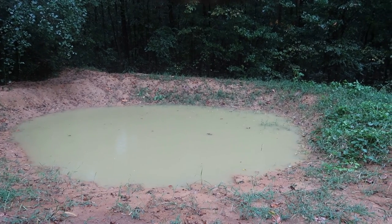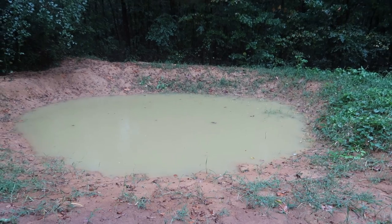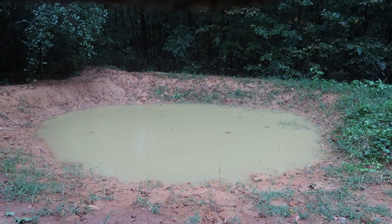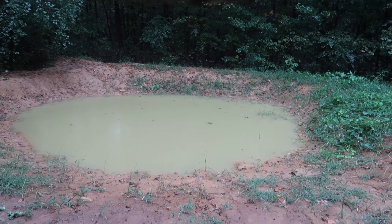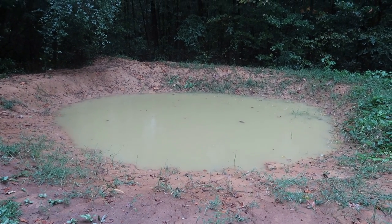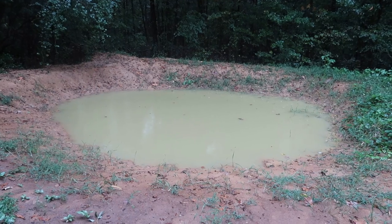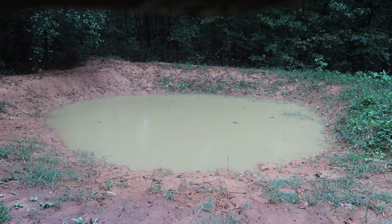I did throw a couple little catfish in there just to keep everything going, make sure the water don't get too stagnant — keep some movement in it. Got a lot of frogs in it right now, but we'll eventually catch those and keep some smaller catfish in there.